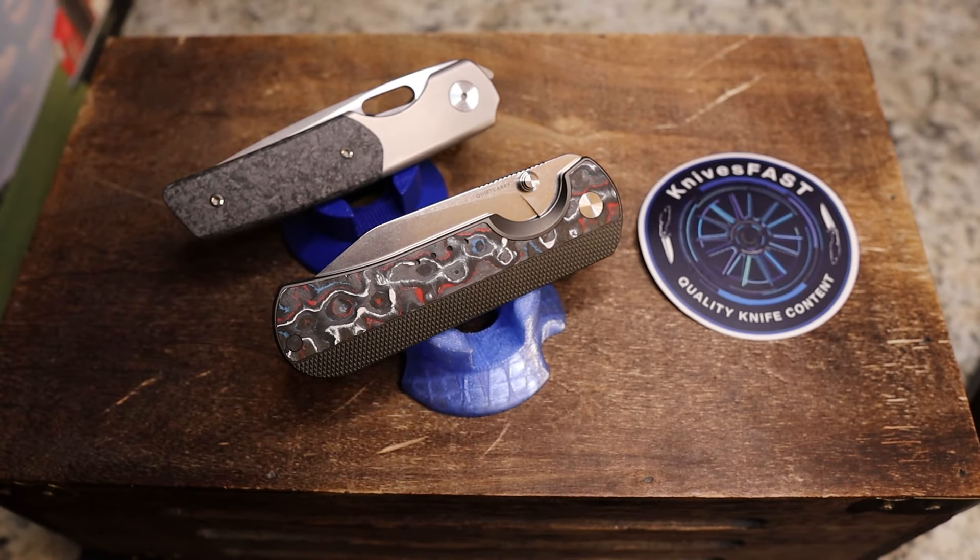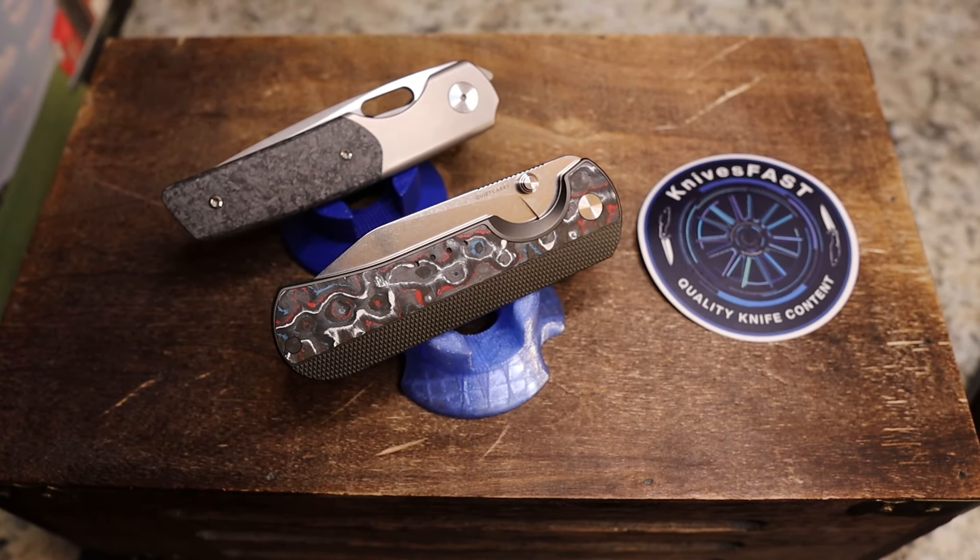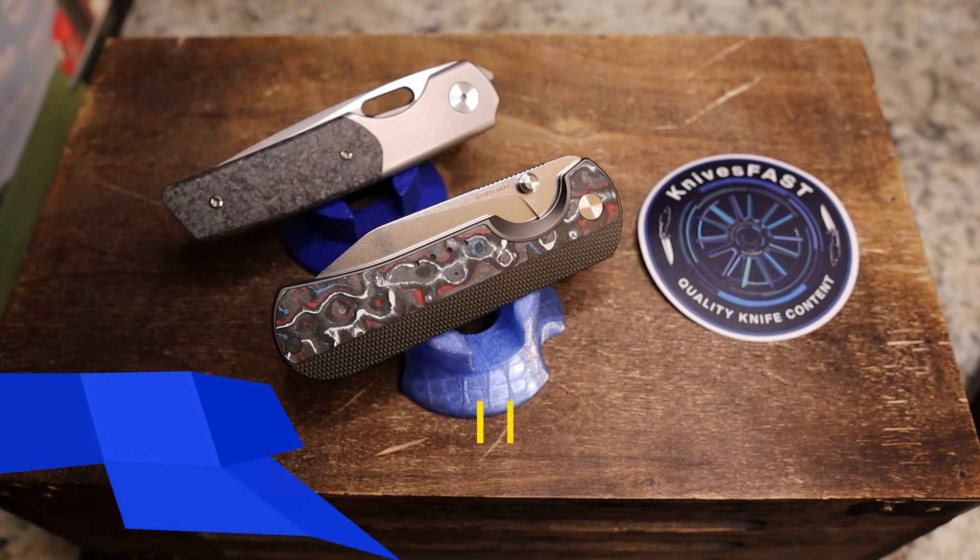Welcome back to the Knives Fast channel. I'm calling this video 'Knives Fast King of the Mountain.'